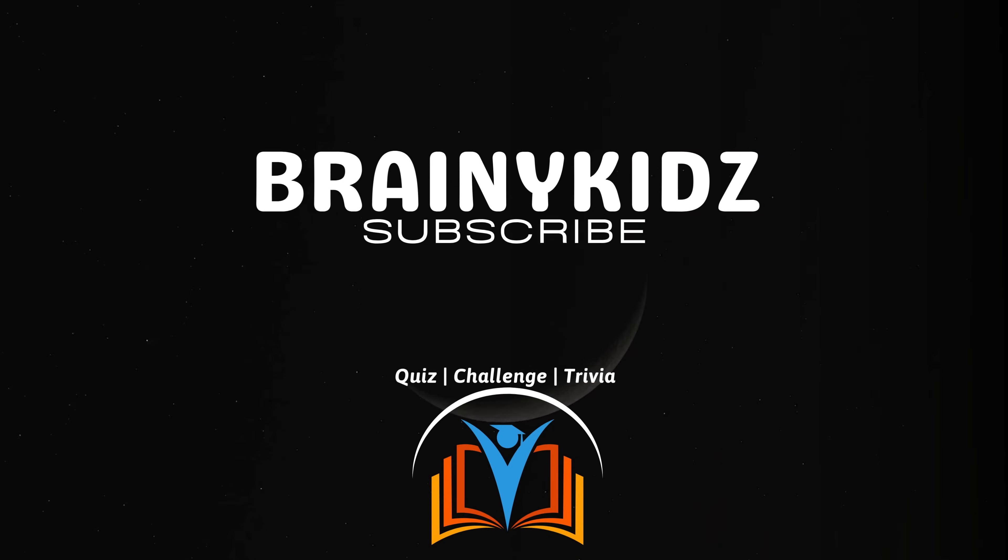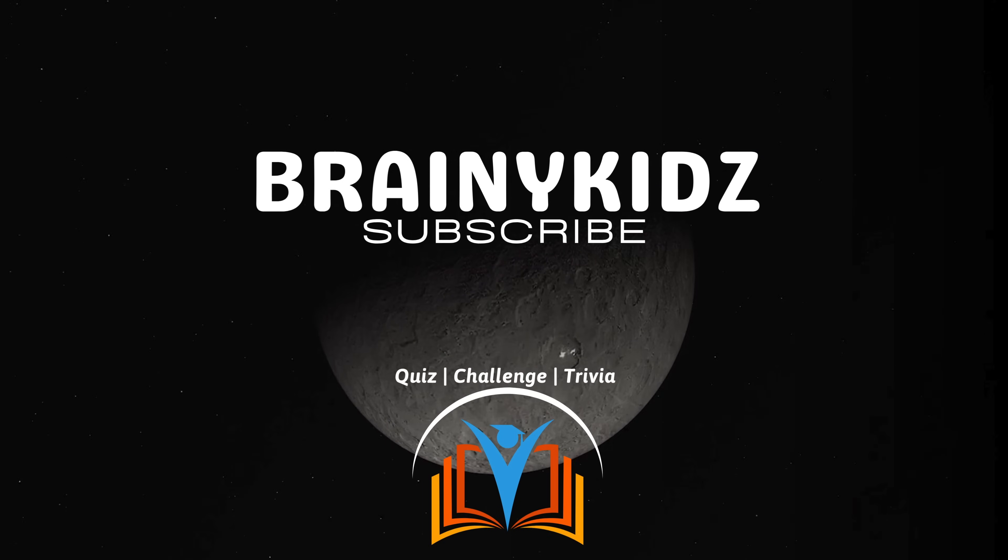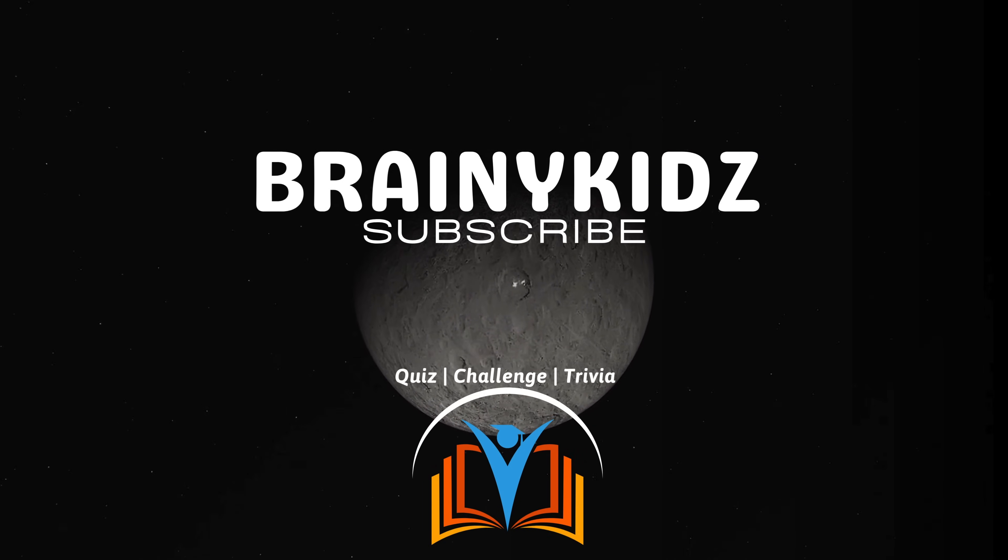How did you do? Tell us in the comments below, and thanks for watching Brainy Kids. We hope you had fun today. Like, subscribe, and hit the bell so you never miss a quiz. See you next time, Brainy Friends!